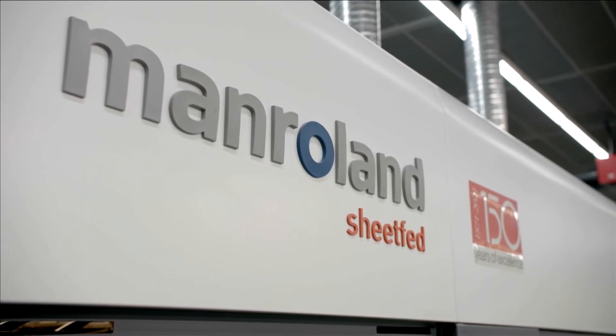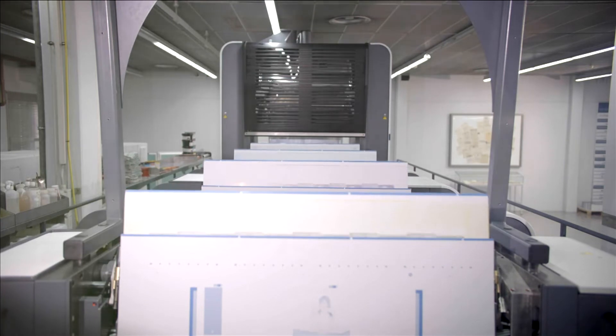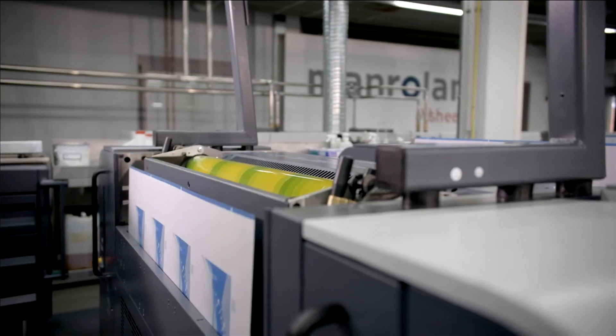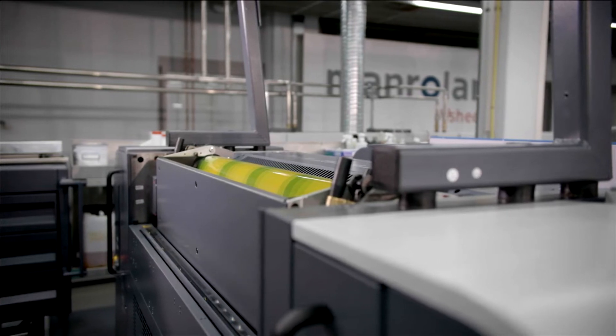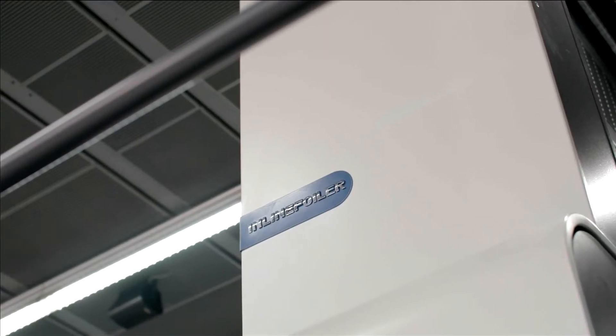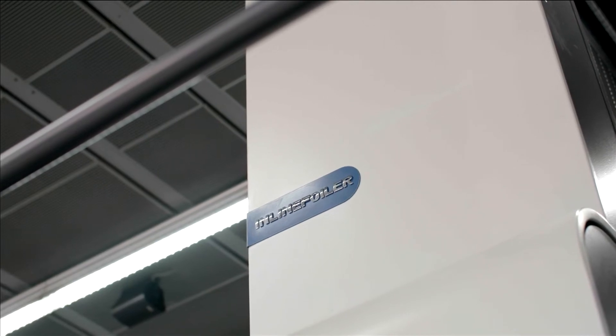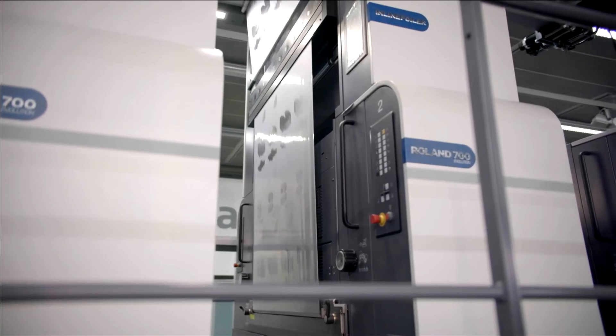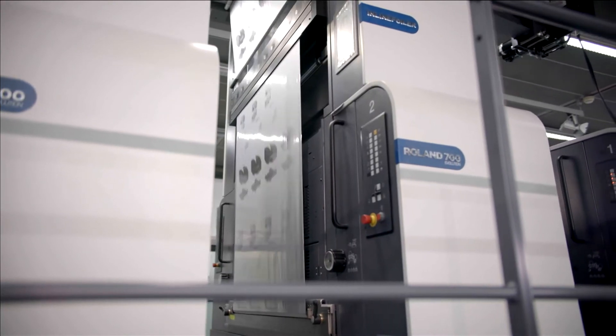Simultaneous plate loading, for instance, is just one example of the many features to cut down make-ready times. Stand out from the crowd with inline cold foil application — it can substitute metalized substrate or simply create the extra shine on the sheet. And with the built-in indexing capability, you can save up to 60% of cold foil.